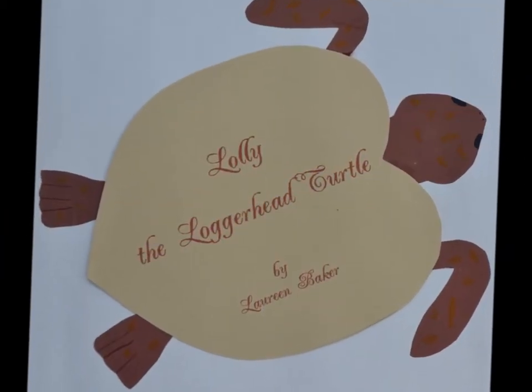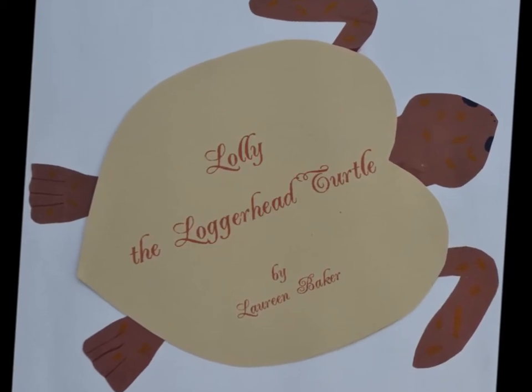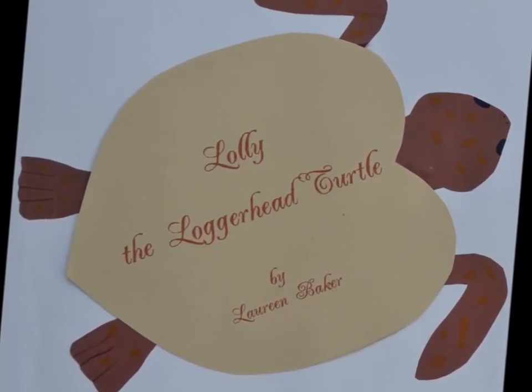For the next two weeks, we will be studying protected and endangered species. Let's begin with the story of Lolly the Loggerhead Turtle, by Laureen Baker.